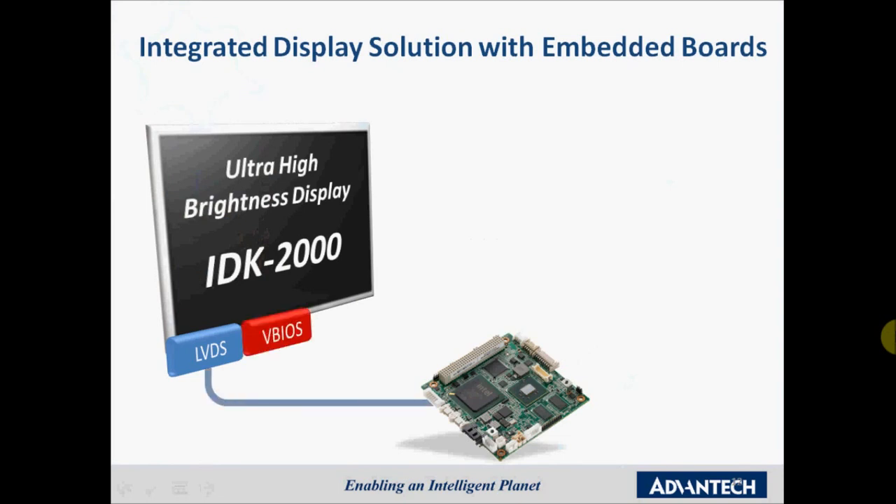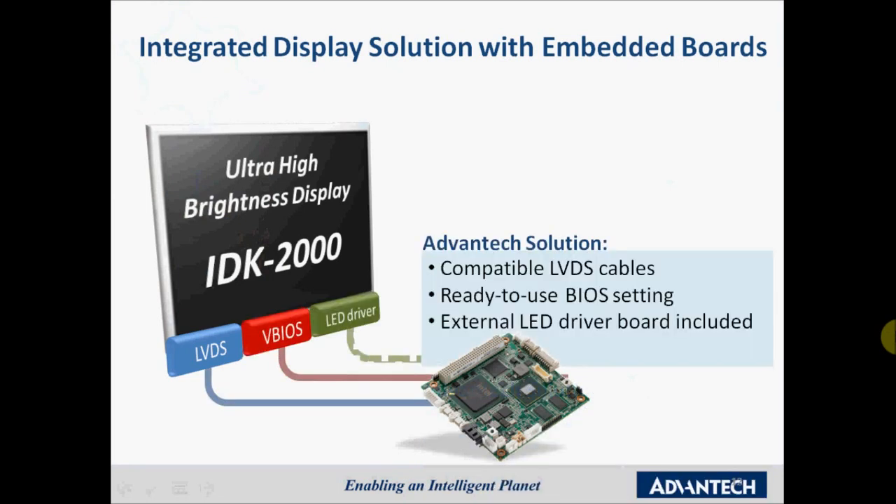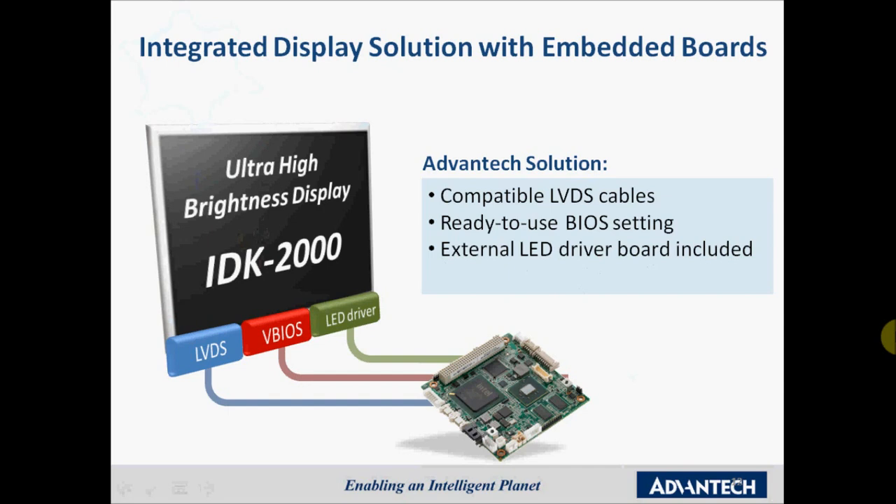With our IDK 1000 and IDK 2000, Advantec does a complete integration test with our embedded boards and embedded systems. To make our display kits compatible, we offer customized LVDS and backlight cables, and we also perform firmware tests and VBIO settings on the board side, so customers can enjoy a real plug-and-play benefit. This saves valuable engineering time, and all Advantec display products include suitable LED driver boards.